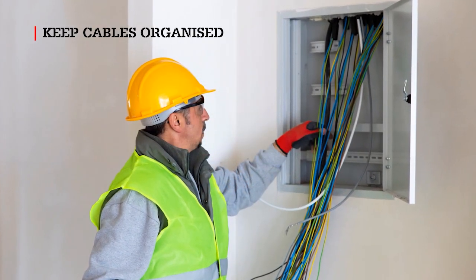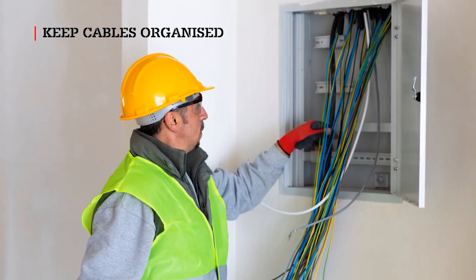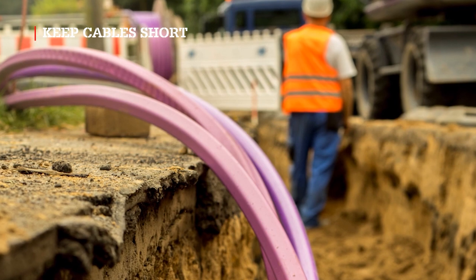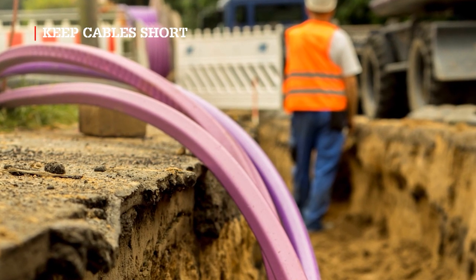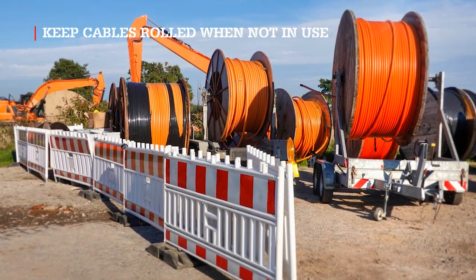Arrange and route cables in an orderly manner and use cable ramps to prevent trip chances. Make use of cable trays to lay down multiple cables. Keep cables as short as possible. Where cable stands or storage are provided, ensure that they are used, especially for rolled excess and unused cables.